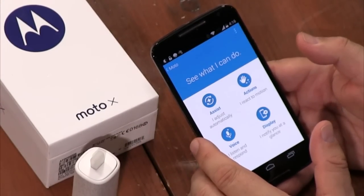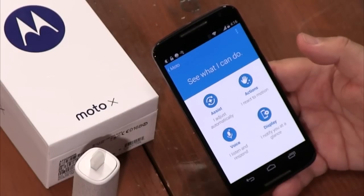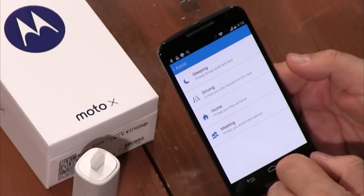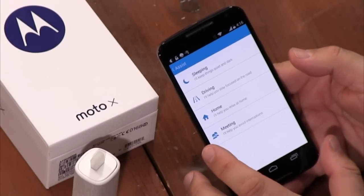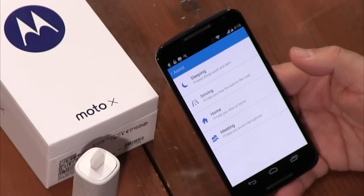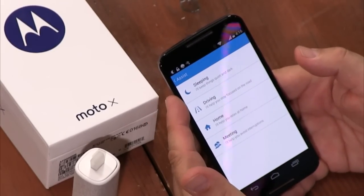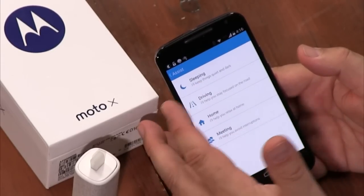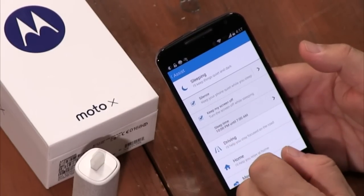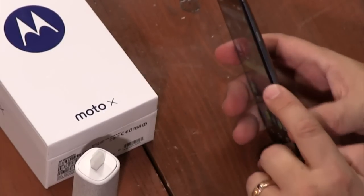Once you wake it up there's a lot you can do. You can say 'take a selfie' and it gives you a countdown — three, two, one — and takes a front-camera picture. You can say 'what's up' and it tells you the time, upcoming appointments, and incoming texts. With the Assists feature, when you're at home it can announce calls and read you texts. In driving mode it can reject texts or read and respond to them without touching the screen. Sleep mode is great — it doesn't make any noise or vibrate in the middle of the night, and if someone texts it will send them an auto-reply saying you're sleeping.